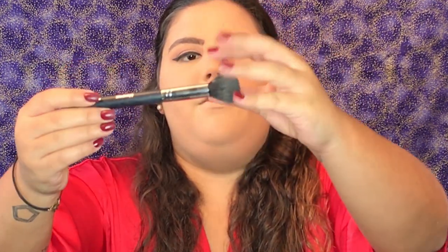Now with my Kat Von D Shade and Light palette, I'm going to dust off the baking and bring some color back to my face. I'm going to apply the lighter shades with my Morphe M437 — it's a fluffy brush, perfect to get under the eyes. I use these powders also to illuminate my face. And now with the Sephora Pro Precision Powder brush in number 59, I'm going to apply the contour shades.